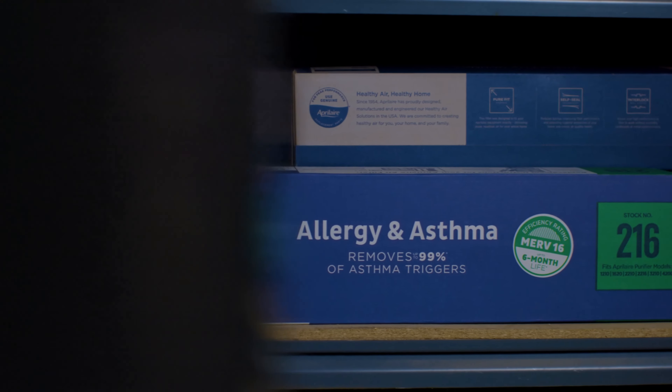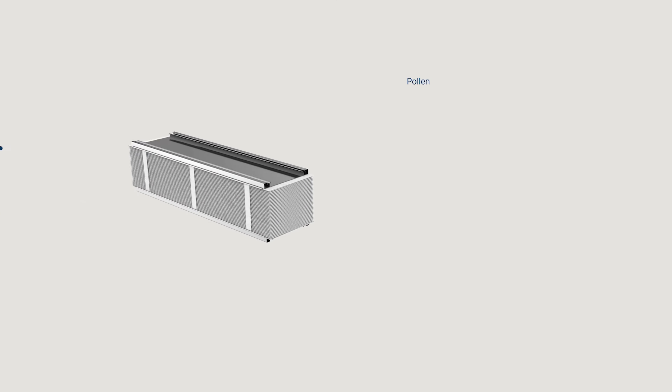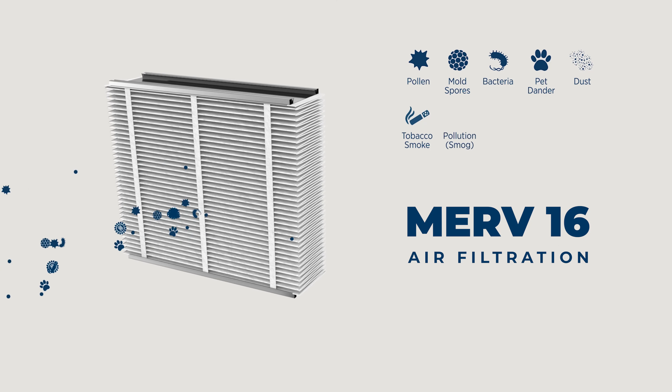One of the reasons I chose the MERV 16 filtration system is because it targets the virus-sized particles that are in our air. With kids coming home from school, they've been exposed to all kinds of environments — you never know what's walking through that garage door.